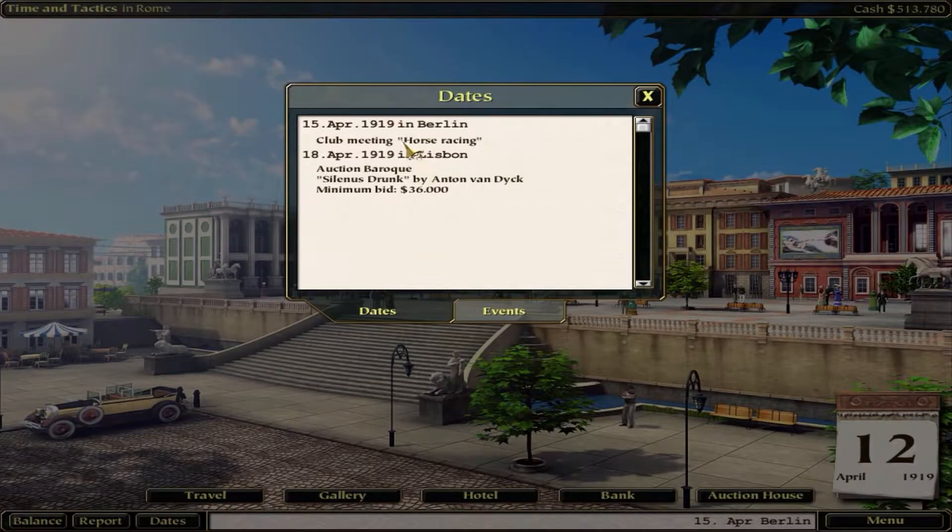Wait a minute - there's a club meeting on April 15th in Berlin, and then three days later a Baroque sale. Maybe I should do that instead - but that's only 50 reputation. I'd get 150 if I do the uncle visit. I have six days to go.